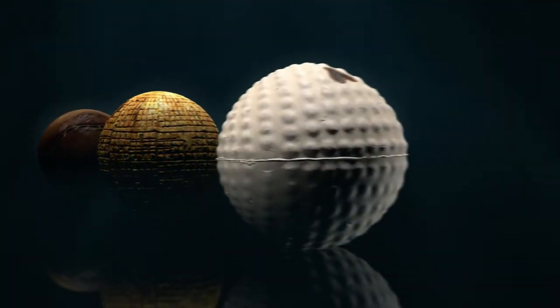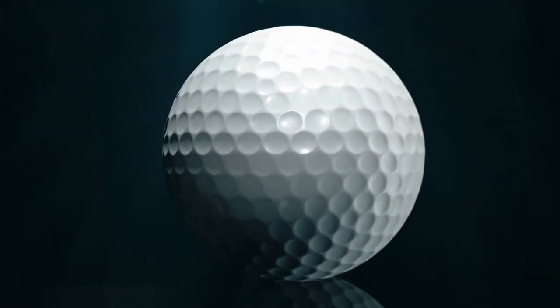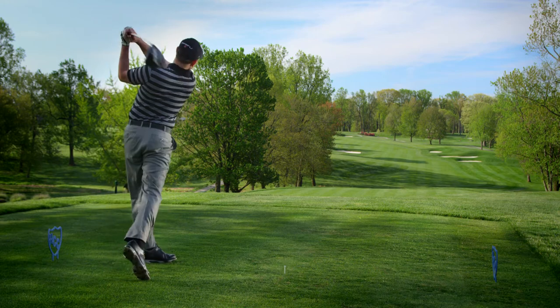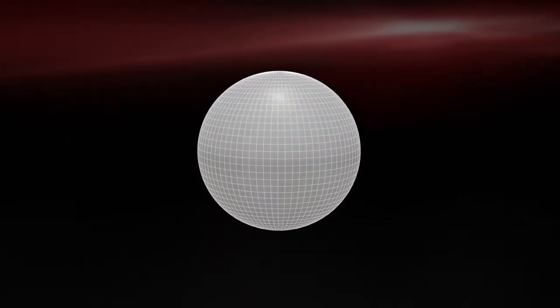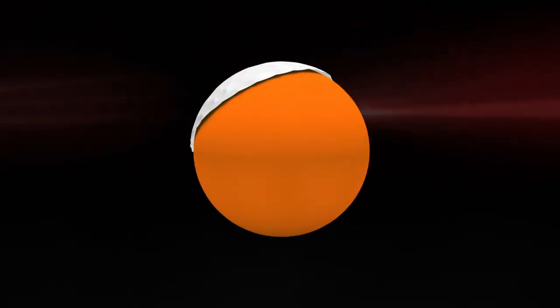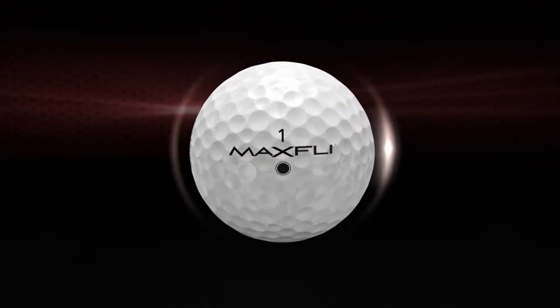The golf ball has evolved throughout history with the purpose to go longer with more control. Introducing the next generation in golf ball technology — the world's first and only six layer urethane golf ball, the MaxFly U6.